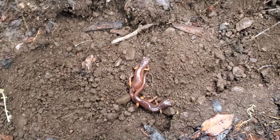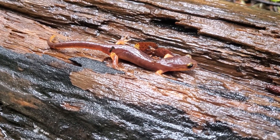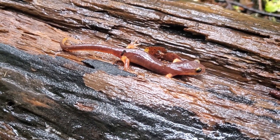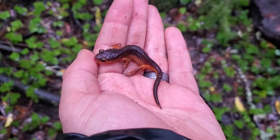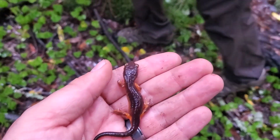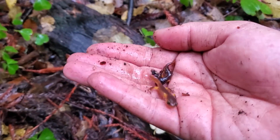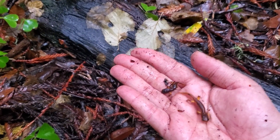This is our eighth ensatina today. There has been a lot of rain in the Santa Cruz Mountains lately, so salamanders are abundant. Just got number ten — lots of ensatinas today. We also have a couple of little baby ensatinas, really cute.